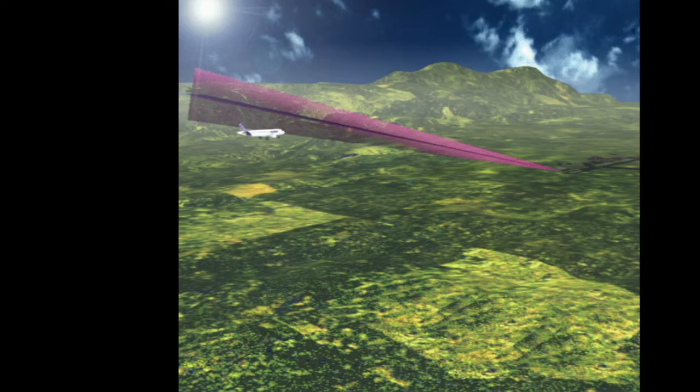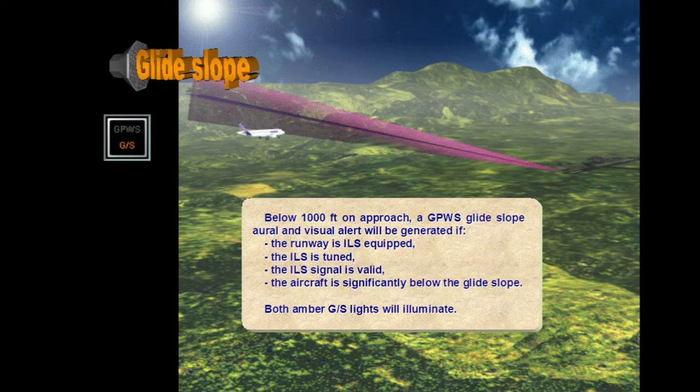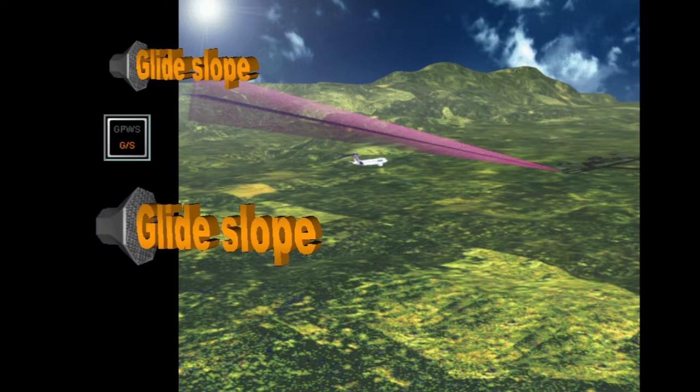Below 1,000 feet on approach, a GPWS glide slope aural and visual alert will be generated if the runway is ILS equipped, the ILS is tuned, the ILS signal is valid, and the aircraft is significantly below the glide slope. Both amber glide slope lights will illuminate. The aural glide slope warning will become louder if no corrective action is taken or if the aircraft descends even further below the glide slope.